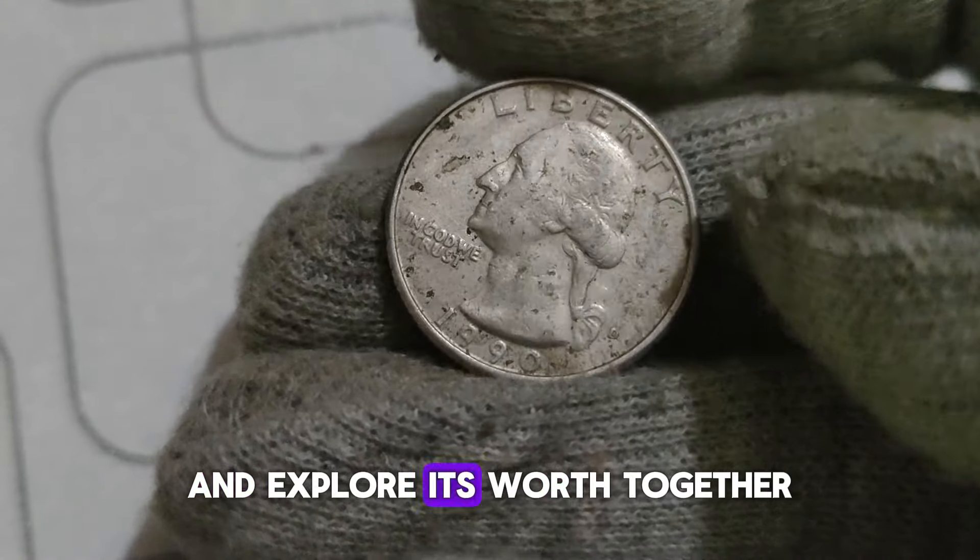Another factor that can affect the value of your 1991 D Washington Quarter is its condition. Coins in pristine condition with minimal wear and tear command higher prices. Getting your coin professionally graded by reputable grading agencies like PCGS or NGC can provide an accurate assessment of its condition and potentially increase its value. According to recent coin value guides and auction records, a 1991 D Washington Quarter in average circulated condition could be worth anywhere from a few dollars to around $10. However, if you stumble upon an error coin or a specimen in pristine condition, you could be looking at a significantly higher value.